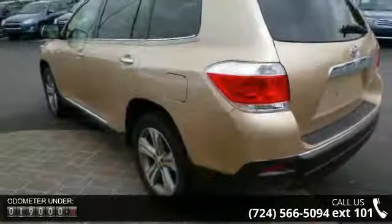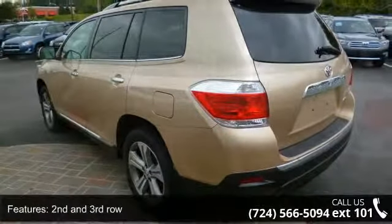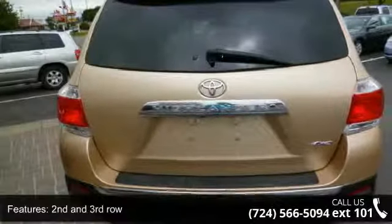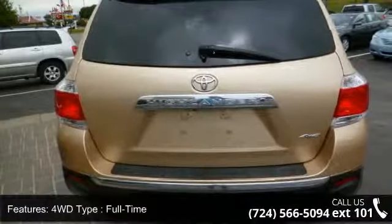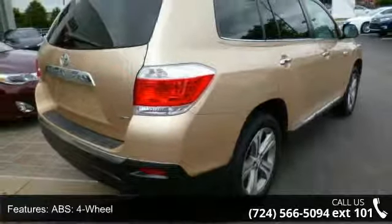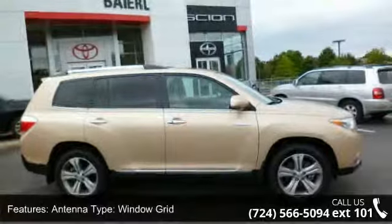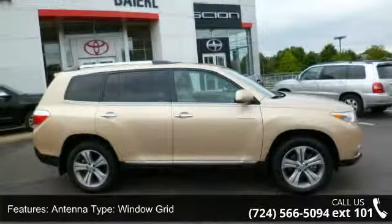This vehicle's top features include 2nd and 3rd row seating, 4WD type full-time, ABS 4-wheel, air conditioning automatic, antenna type window grid, anti-theft system, aspiration normal, center console trim simulated wood, and center console full with covered storage.